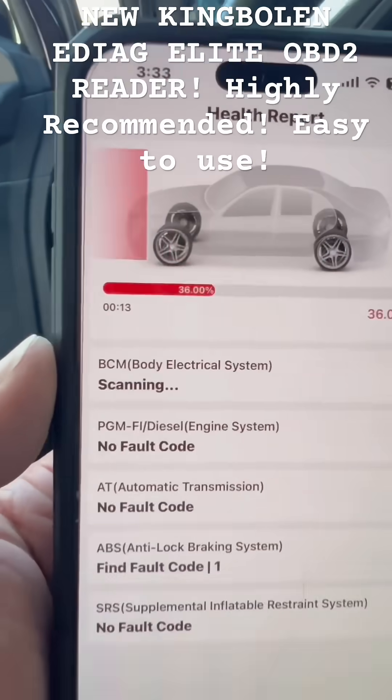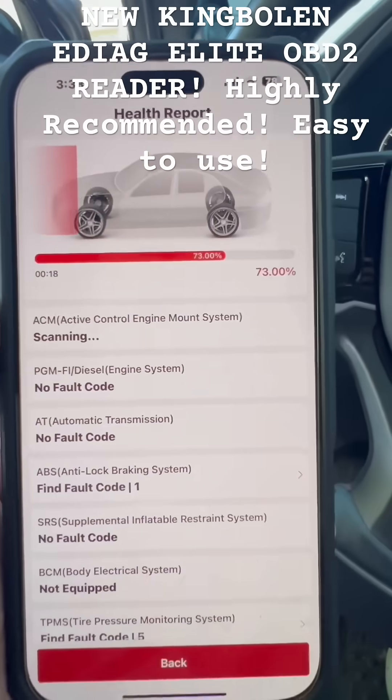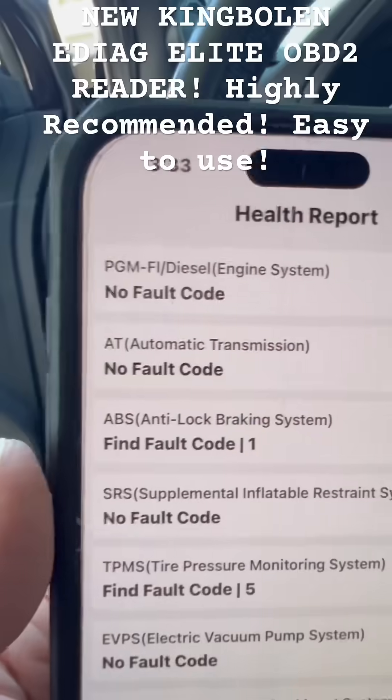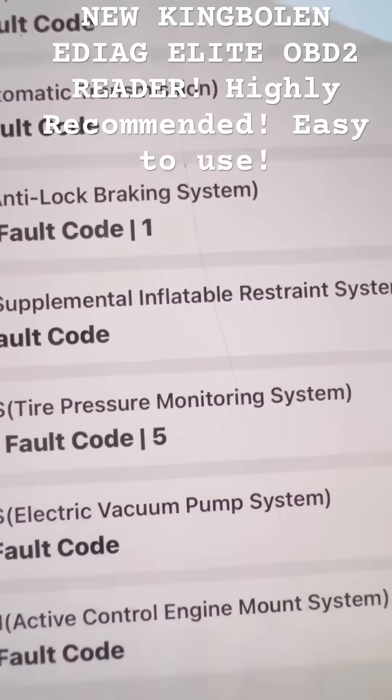It's scanning pretty quick, actually — 55% already. That's why I like this, because it's pretty fast reading, especially on these newer vehicles. That's pretty good. No fault codes. ABS — find fault code. There's one there.